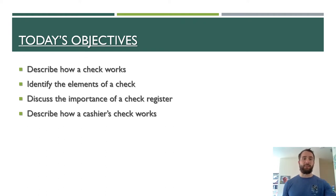So for today's lesson, what we're going to do is meet a few objectives. First, we'll talk about how does a check work. Second, we'll identify the elements of a check and what you need to do properly when writing one. Third, we'll discuss the importance of a check register. And then finally, I'll get into the difference between a personal check and a cashier's check.